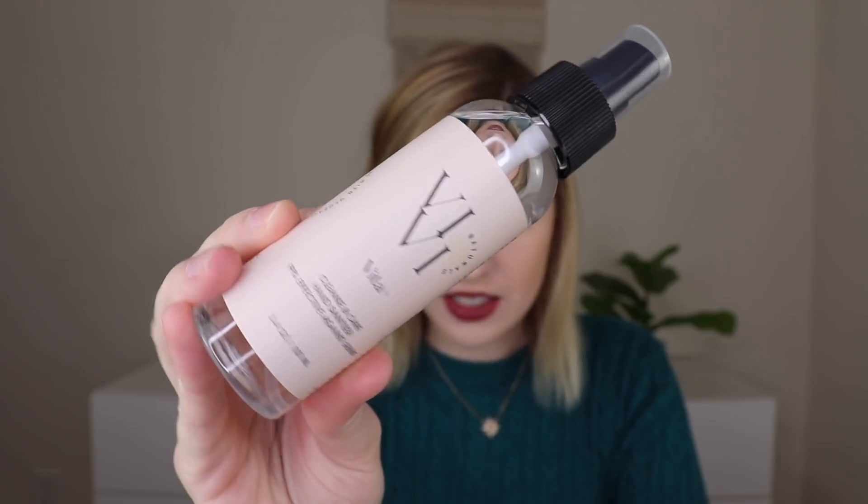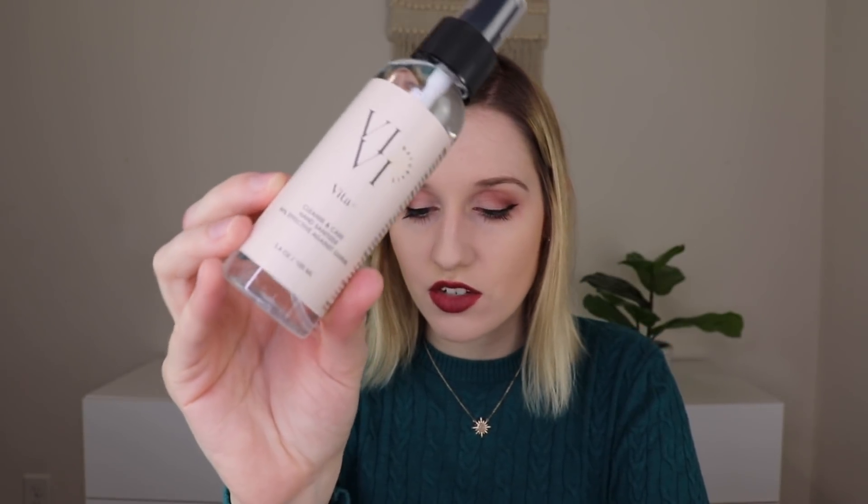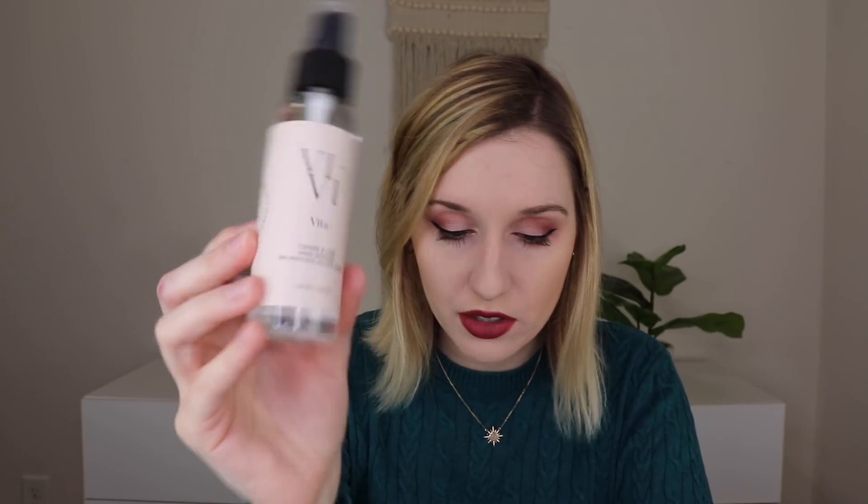The next thing I'm pulling out is by VV Naturals — this is their Vita Hand Sanitizer Spray, which retails for $10. It dramatically reduces the amount of bacteria on the skin without stripping essential oils, and it's formulated with peppermint and aloe vera at 62% ethyl alcohol. You can really smell the peppermint. It has a very natural kind of smell, so if you like more fragrant fragrances that might not be your thing. It didn't make my hands feel dry, which is really nice.